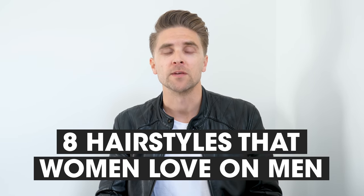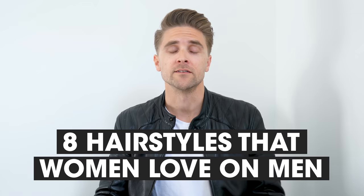Today I will show you 8 hairstyles women absolutely love on men here in 2020. Number 1: The quiff.